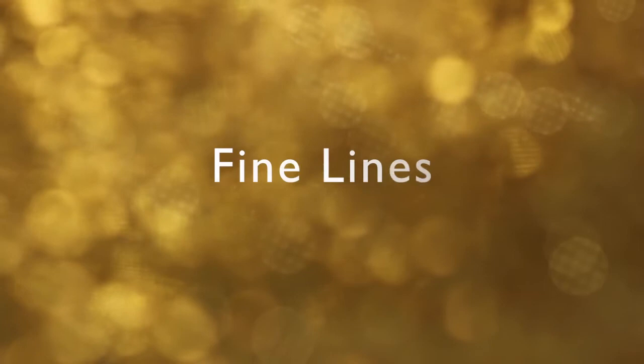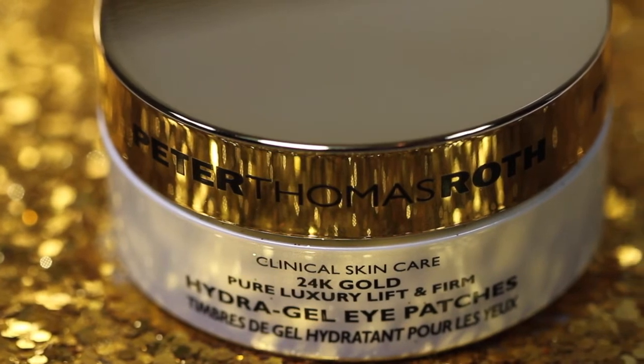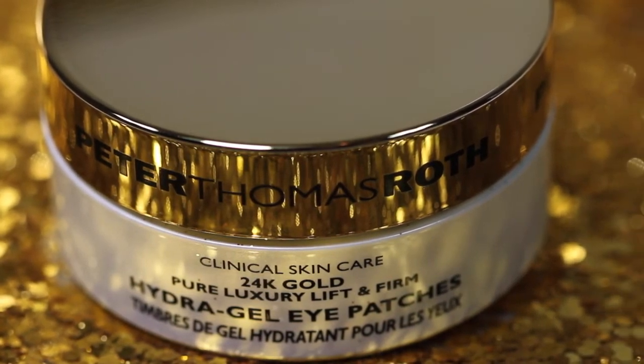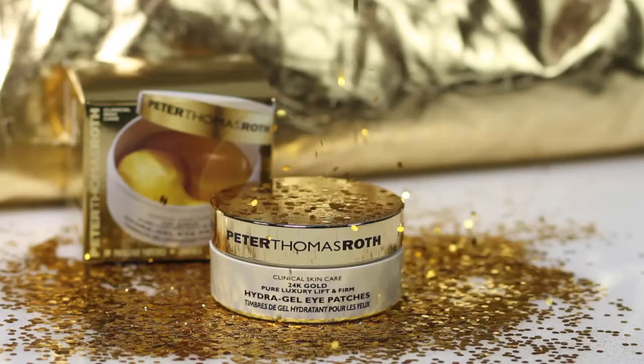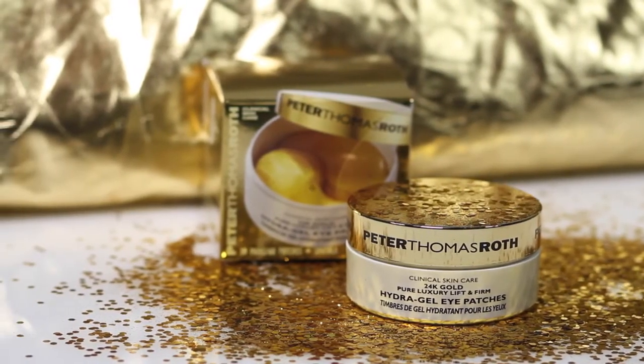They help reduce the look of fine lines, wrinkles, and crow's feet to reveal firmer, radiant, revitalized, youthful looking under eyes. Pure 24 karat gold firms while imparting an opulent radiant glow. Colloidal gold helps lift, firm, and restore lost elasticity. Hyaluronic acid and hydrolyzed collagen deliver intense hydration to diminish the appearance of fine lines and wrinkles.